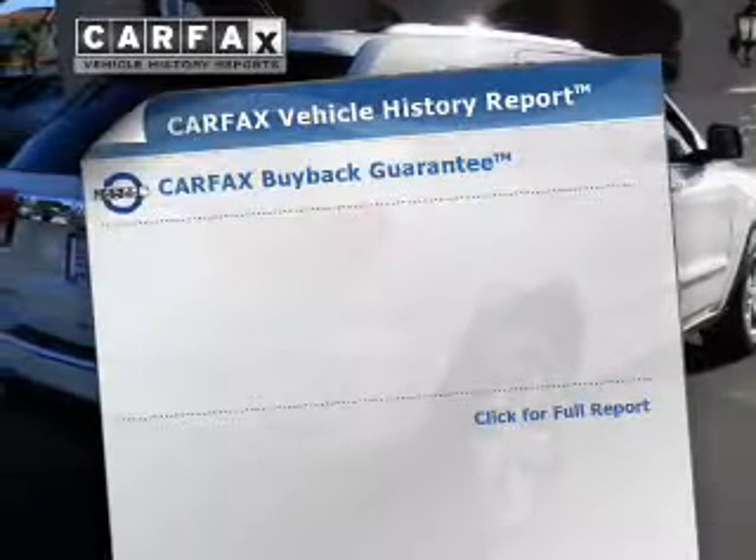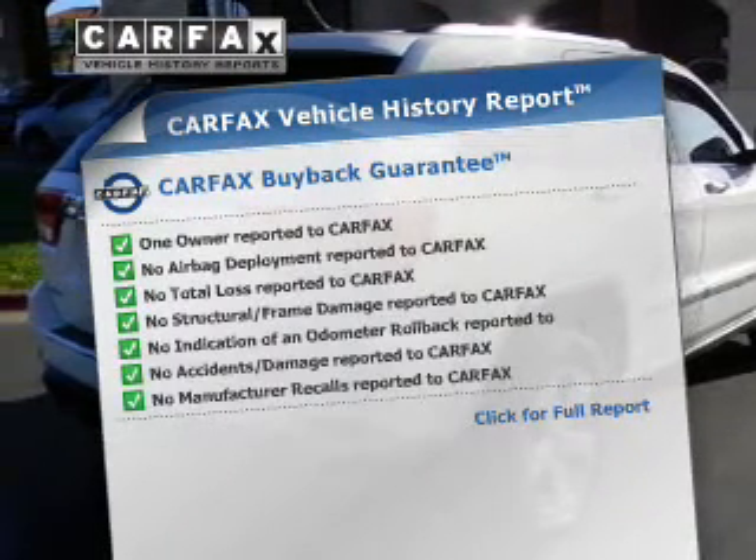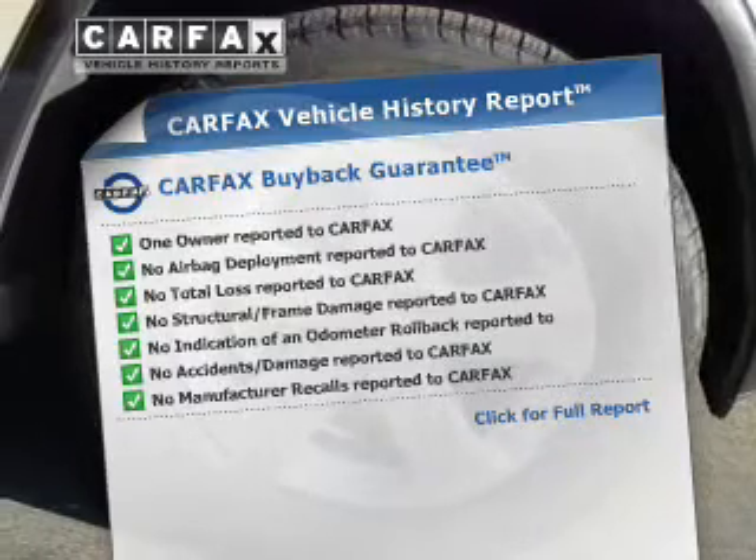This vehicle comes with a CARFAX report, which reduces your buying risk by providing the vehicle's history before you purchase.